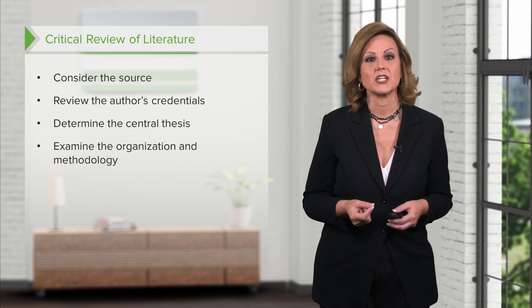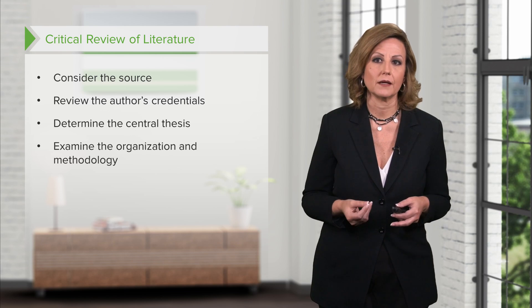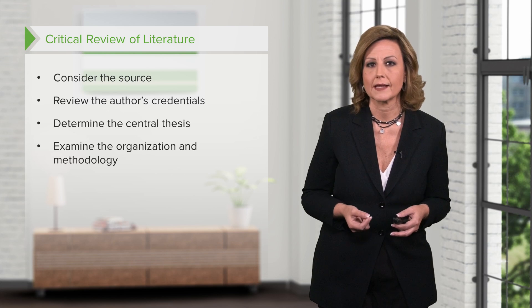Examine the organization and methodology. The methodology used to research or reach conclusions should be clearly outlined, and if the article or book is based on a particular theory, this should also be stated. The organization of the article itself should be reviewed to determine if it corresponds with usual practice. Ask yourself: Does it have a clear introduction? Is it organized in a logical manner? Is there a concluding summary? Is the language and terminology appropriate for the intended reader?